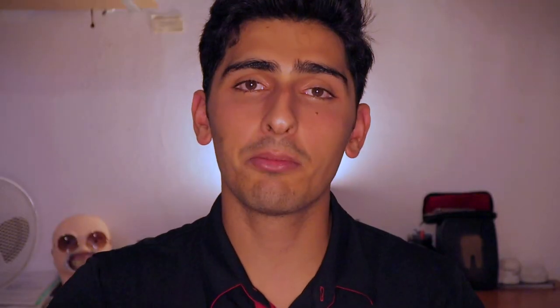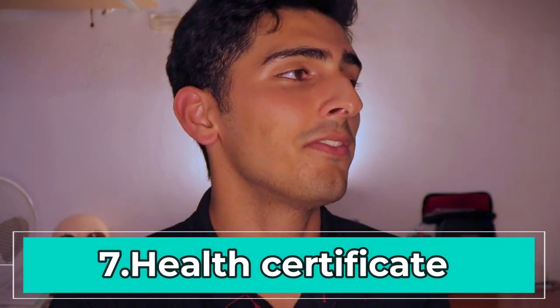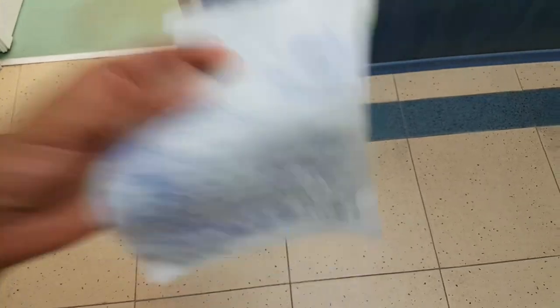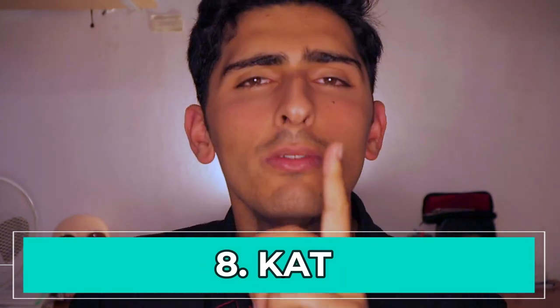One more thing before you collect all your documents: you need to get a certificate of good health. You can get this at any hospital — just go to a doctor and ask them to write you one. I went to the clinic right in front of our university, which is part of the uni hospital, and asked a doctor who spoke English to write me a certificate for my driving license for Category B.